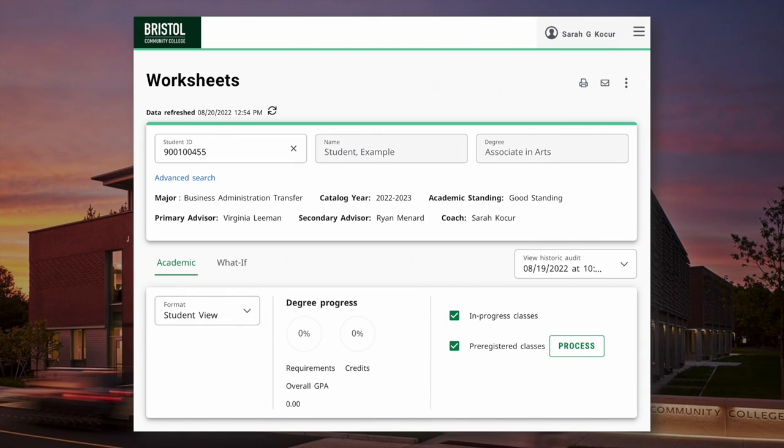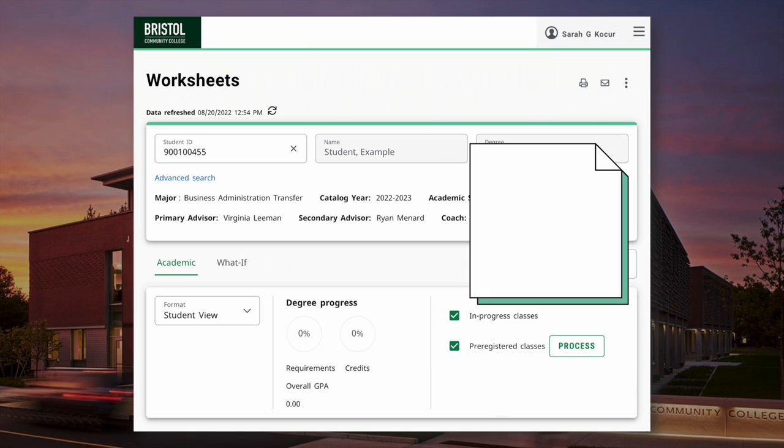Depending on each individual student, you may or may not see some other headers within the student block. You may see primary and secondary advisor, academic coach, eligibility to register for honors courses, holds associated with an account, courses that may not be aid eligible, and or veteran status.